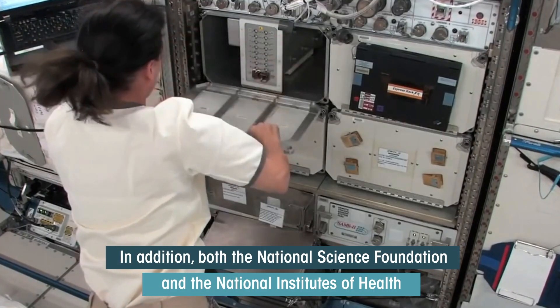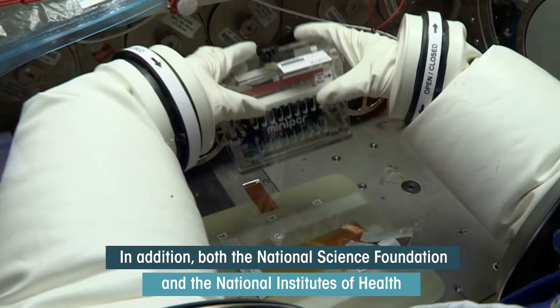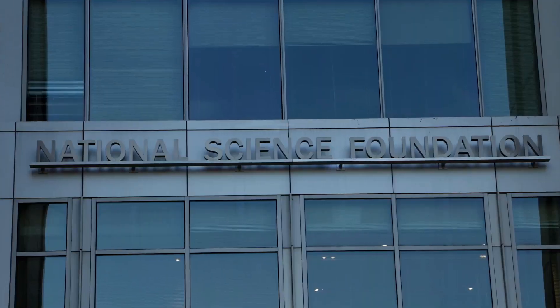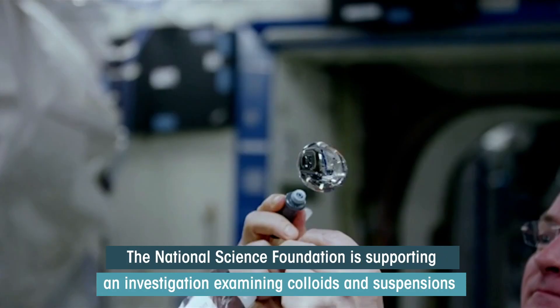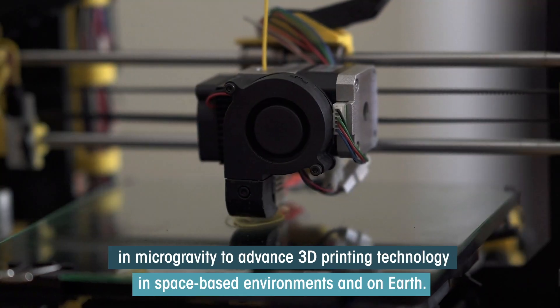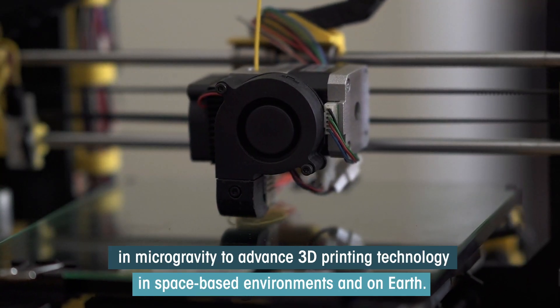In addition, both the National Science Foundation and the National Institutes of Health are funding multiple investigations on this mission. The National Science Foundation is supporting an investigation examining colloids and suspensions in microgravity to advance 3D printing technology in space-based environments.